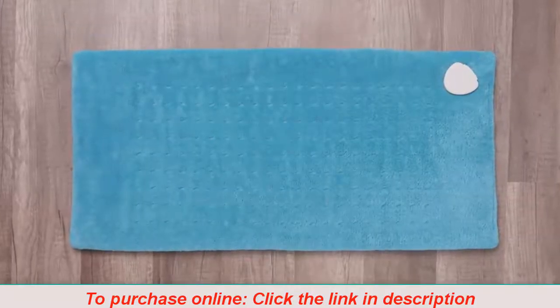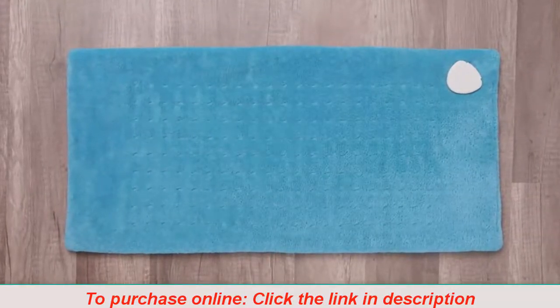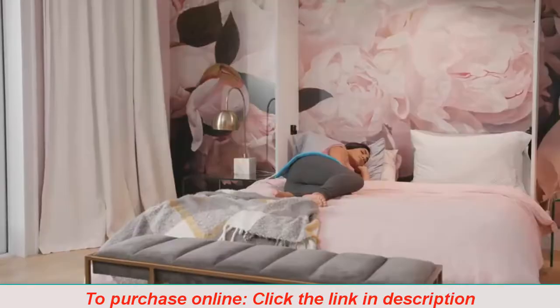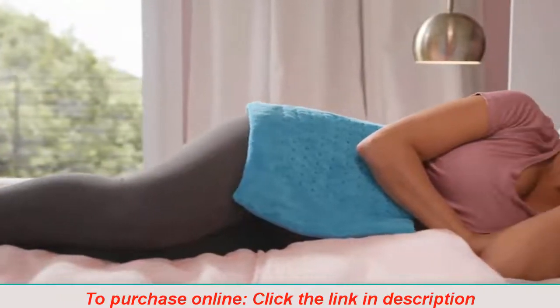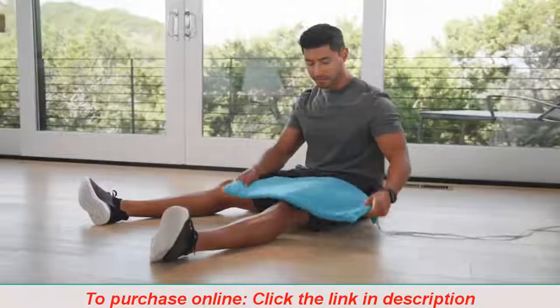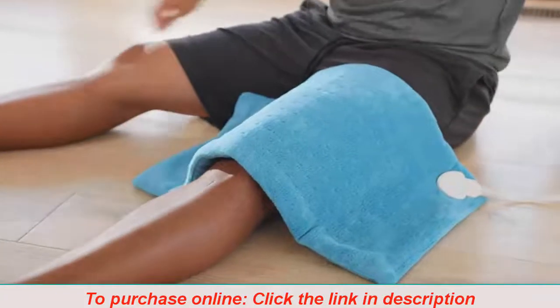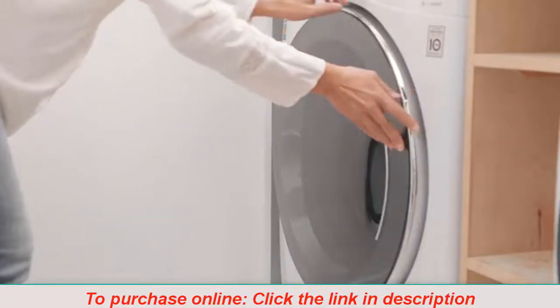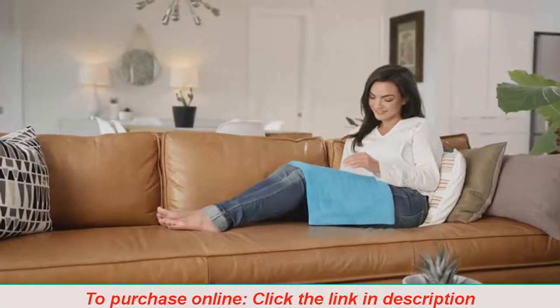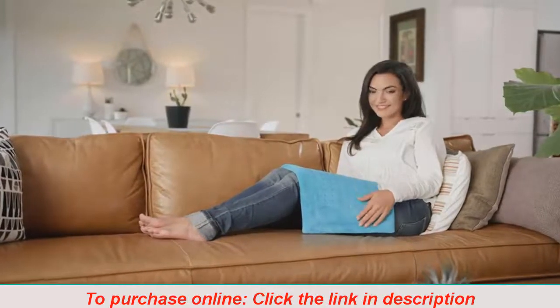The 12 by 24 inch pad is ideal for your back, shoulders, stomach, or legs. Feel peace of mind with the auto shutoff feature after two hours, so you can fall asleep with it. Use it moist or dry for your preferred type of heat therapy, plus it's machine washable. Settle in and get cozy with a large electric heating pad from Mighty Bliss.